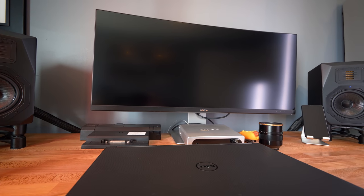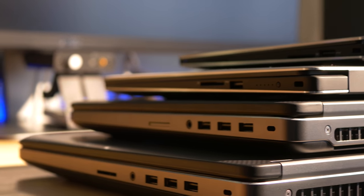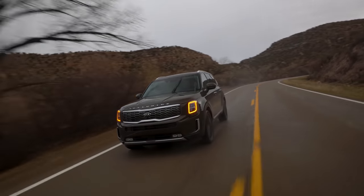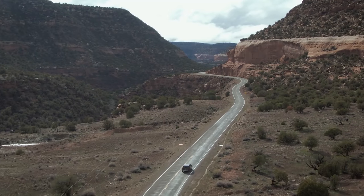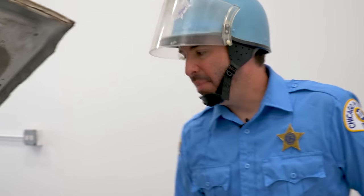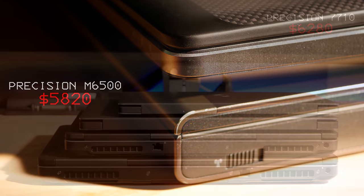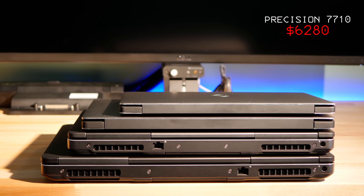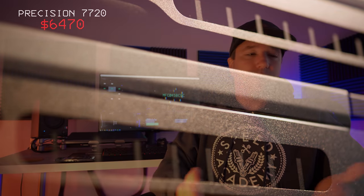Now it's time to talk about the Dell Precision mobile workstation, specifically the 7740. Every single video on this channel done in 4K has been edited, created, and manipulated on one of these machines for the past five years. I've owned every single generation for the past 10 years. When I go on press trips and talk to engineers, the same question comes up: how are you able to have a workflow on a laptop like this and churn out the quality that you do? Some of it is the tools and general knowledge, but a lot of it is possible because of these machines.